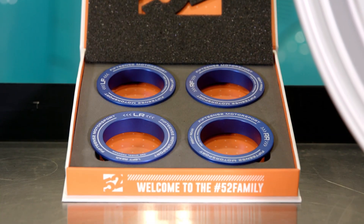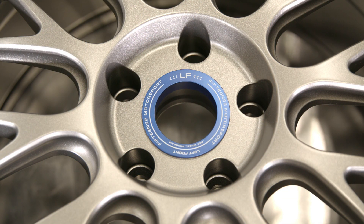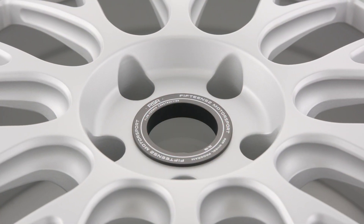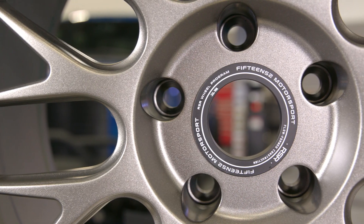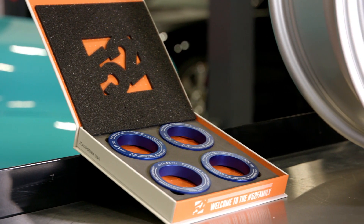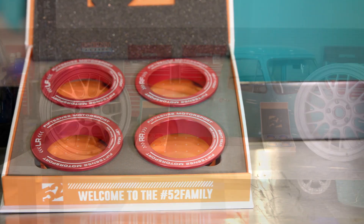These motorsport rings are designed to endure very high temperatures during heavy braking and racing applications, and they also provide wheel and tire assembly position designations on your vehicle for quick and easy tire changes at the track. Not only are they functional, but they really set off the entire wheel design. Fifteen52 also offers them in anodized blue and red if you're looking to add some color accents to your vehicle.